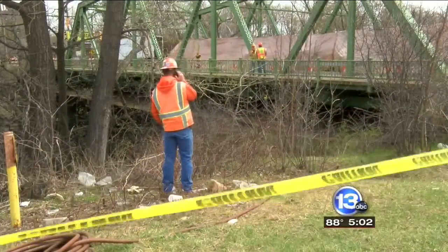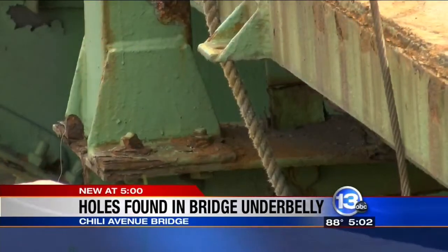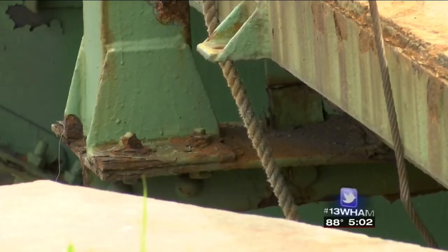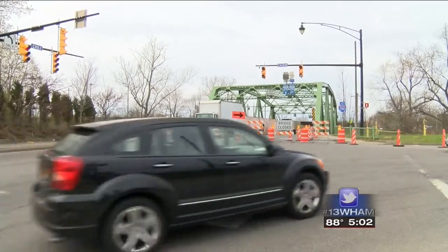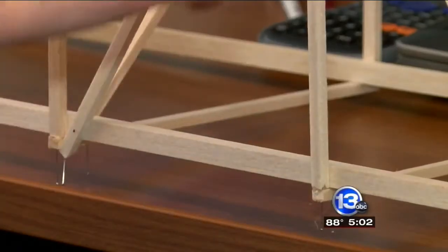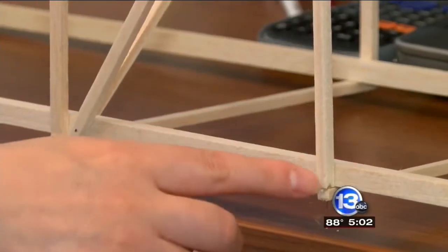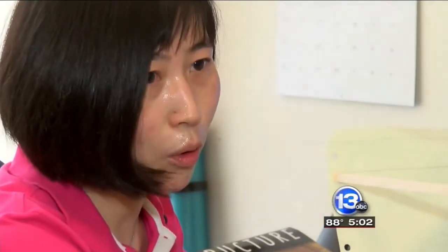That is why the DOT had to close that bridge down and get ready to begin work, which could start as soon as tomorrow. Holes were found in the bridge's underbelly — steel beams known as the lower cords. The DOT says the deterioration occurred near the front of the bridge and was enough to close it temporarily. RIT professor and civil engineer Amanda Baum explains why the lower cord is so important.